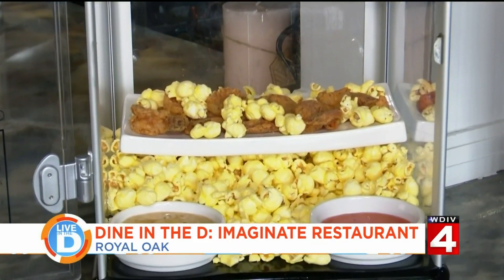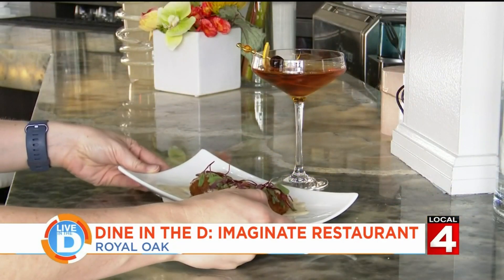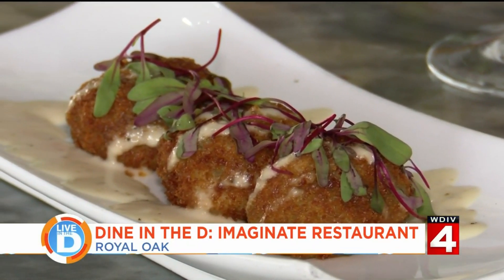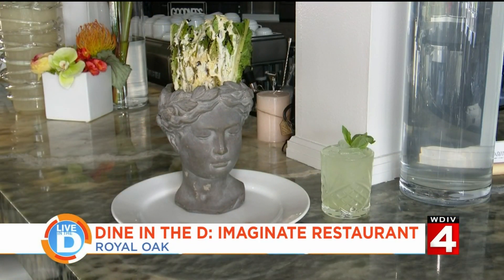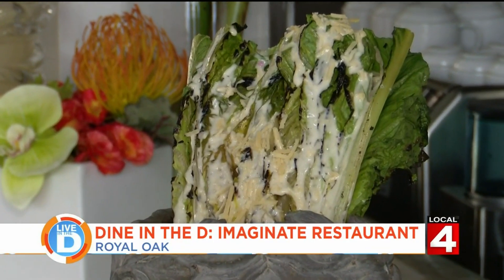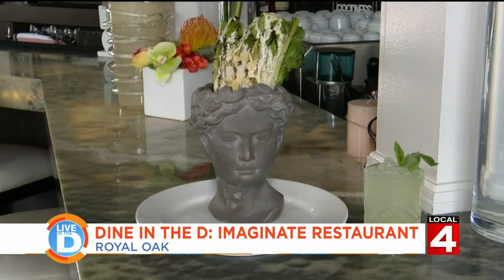Another great way to start off your meal is with these Maryland-style crab cakes. They're also topped with a remoulade sauce. Next, we have one of my favorites — the Caesar inside a Roman statue. I love the way this is presented. The romaine is grilled, so it gives it a nice charred, smoky flavor. You also have your classic Caesar dressing and plenty of Parmesan cheese.